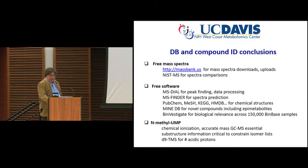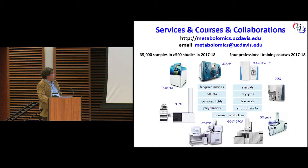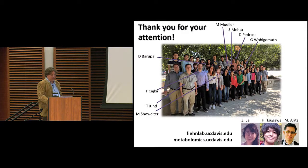We have 17 mass specs in my lab. We have just last year done 500 studies. Next week we have our own course, but it's booked out. We run four professional courses a year. I'd like to thank my collaborators, specifically Hiroshi Tsugawa from RIKEN — he's a genius. Shishuan Lai, who now works for SAMO. Thomas Czajka, who did the replication analysis. Tobias Kind in informatics. Dinesh Barupal at Cambridge. And the programming team. Thank you so much for your attention.